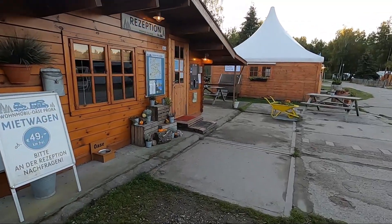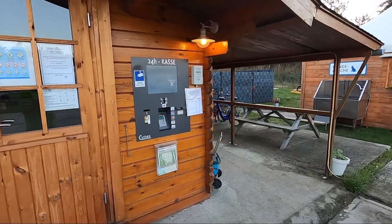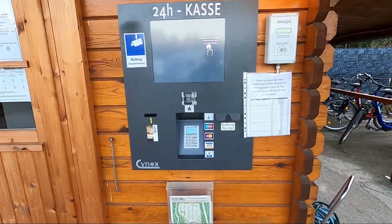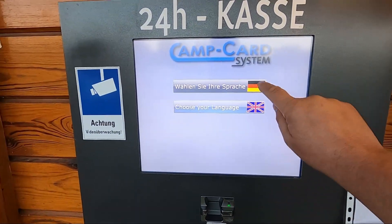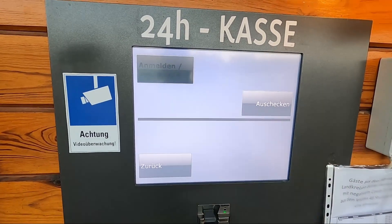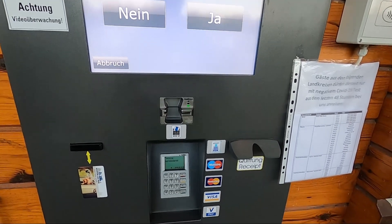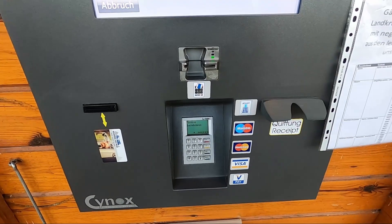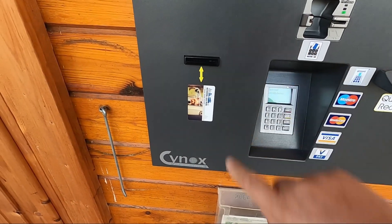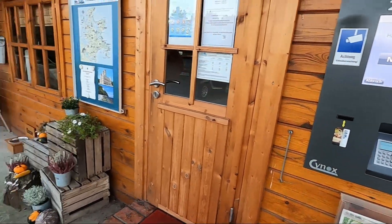Since it is already evening, the reception is closed. But for that there is the 24-hour machine. The machine is quite easy to use — select a language and then you can register here. The machine guides you through the menu. For payment you can use an EC card or Visa, and from this slot you receive your site card, which you need to pass through the barrier.